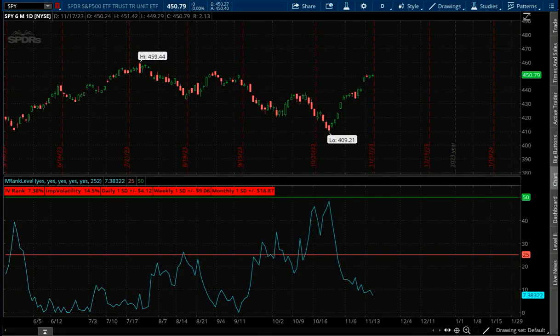Hello everybody and welcome. As we like to do every week, we like to take a look at the past week's market activity and then kind of bounce around the market and look for something to trade.